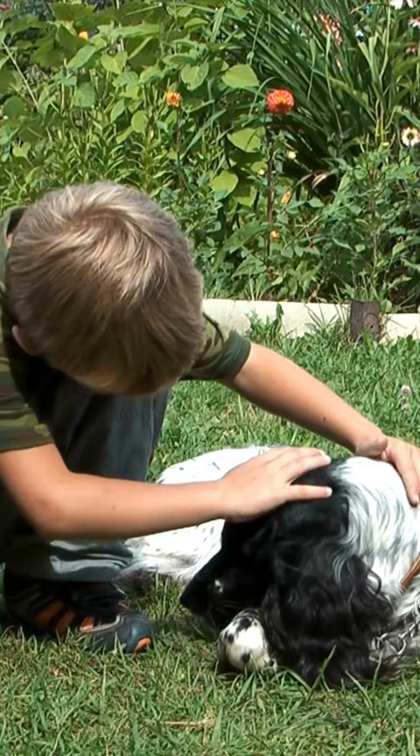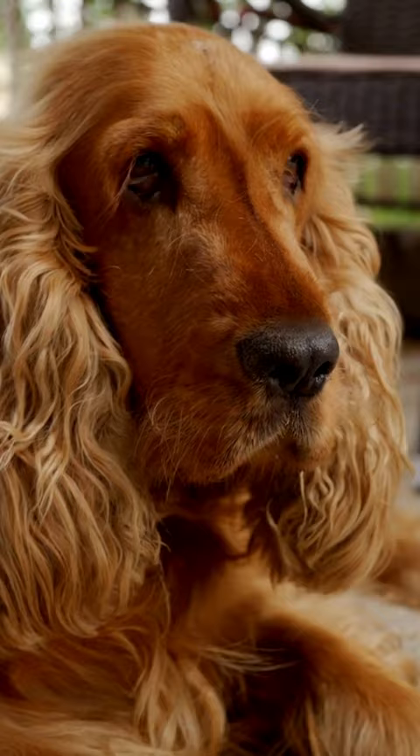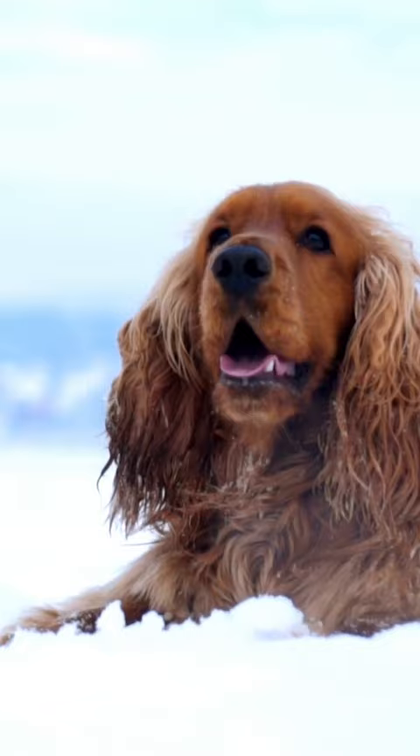They are also popular as companion dogs and family pets. Characteristics of the Boykin Spaniel include a medium-sized build, short coat, and floppy ears. They are intelligent dogs that are easy to train. They require moderate amounts of exercise and can live in both rural and urban environments.